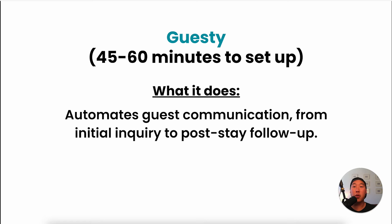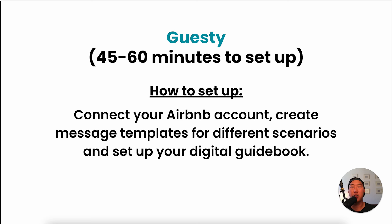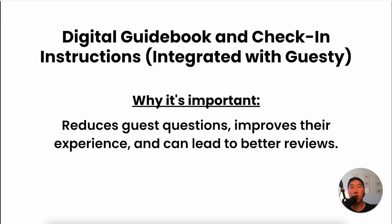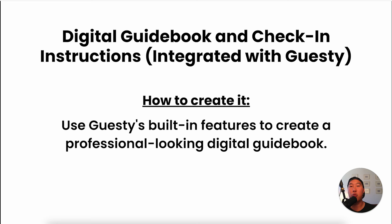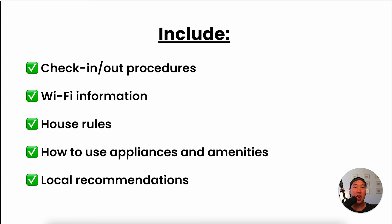Guesty automates guest communication from initial inquiry to post-stay follow-up. It saves hours of time responding to guests, ensures consistent communication, and improves guest experience. Connect it to your Airbnb account, create message templates for scenarios like booking confirmation and check-in instructions, and set up your digital guidebook. The digital guidebook provides guests with all necessary information about your property and local area — covering check-in and checkout procedures, Wi-Fi, house rules, how to use appliances, and local recommendations like restaurants and attractions. This reduces guest questions, improves their experience, and leads to better reviews. By implementing these systems, you create a virtual management system that operates 24/7, allowing you to run multiple properties in just a few hours per week.